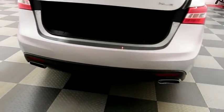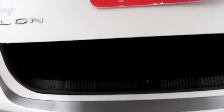You have dual-point exhaust on the back. Taking a look in the trunk.